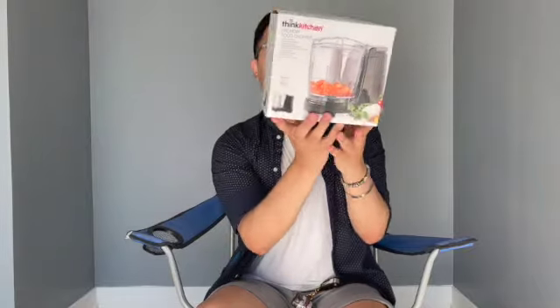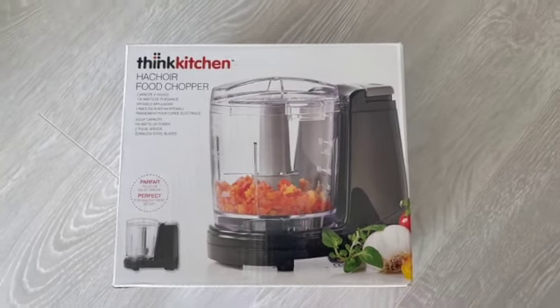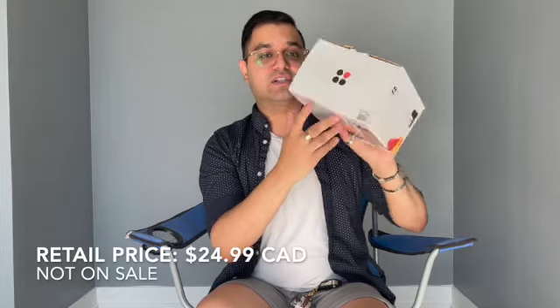The last thing I picked up is a food chopper. I really need one of these — my mom uses one daily. Since I'm going to be living on my own, I've got to start learning how to cook, and I do not like chopping onions or any vegetables. I can just throw them in the food chopper and it does the work for me. My mom has one with no complaints. This retails for about $25 Canadian — I'll try to link them down below if you're interested.